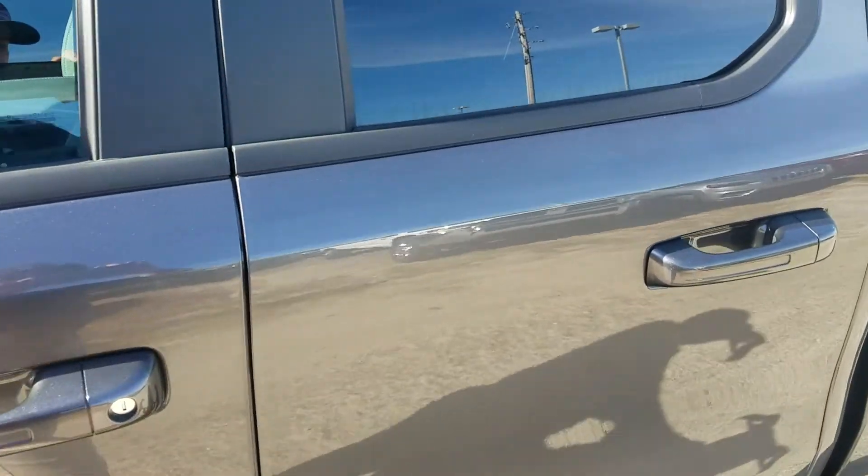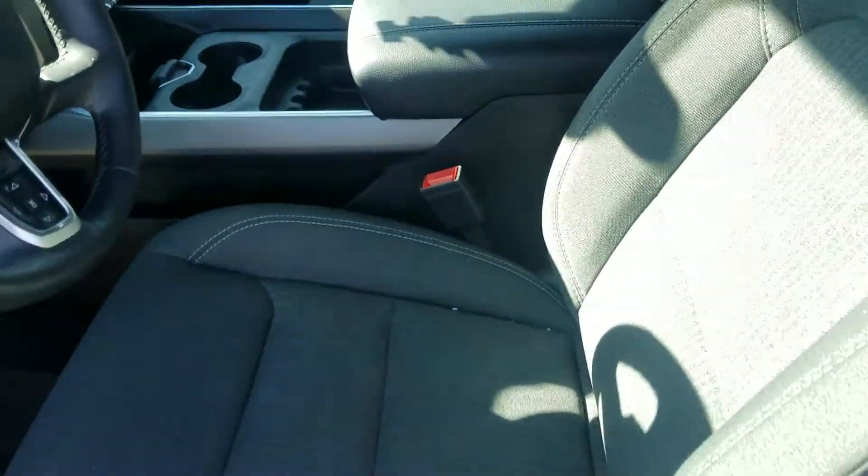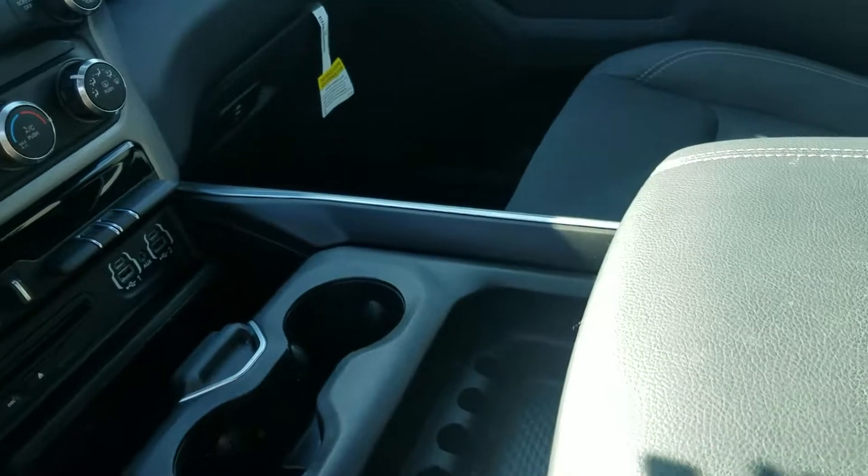If you'll take a look here on the inside, you'll see that to complement this metallic gray, you've also got your gray cloth interior. You've got your black leather center console there in the middle with the cup holders.